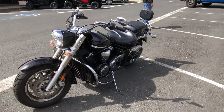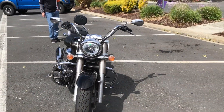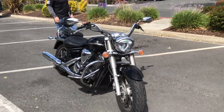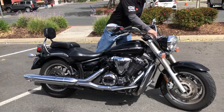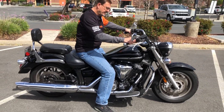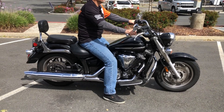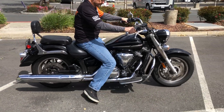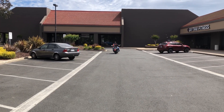For just $4,499, we have financing available. Check us out on the web at www.contracostaps.com. At any given time we have 30 to 40 beautiful clean used bikes in stock. Thank you from Contra Costa Power Sports.